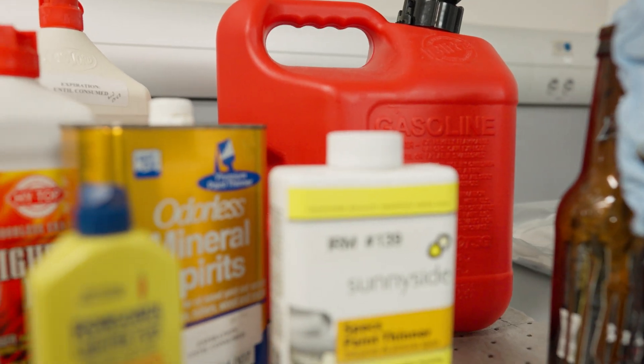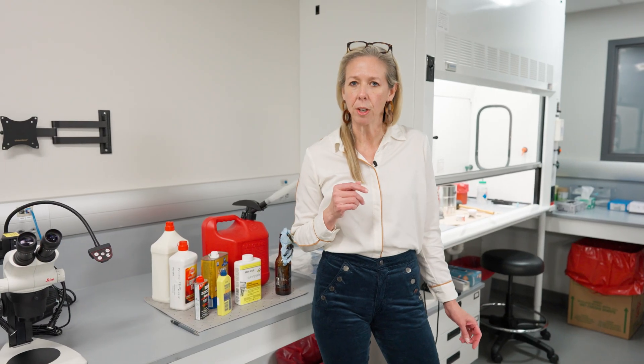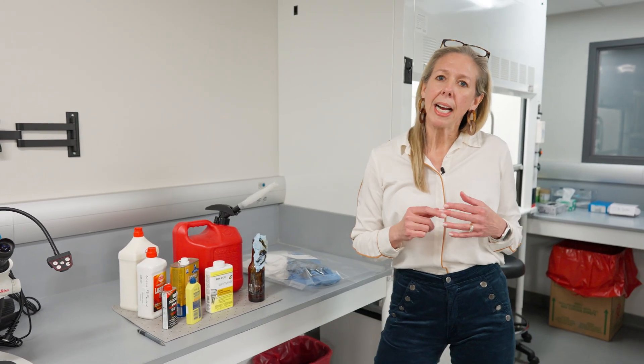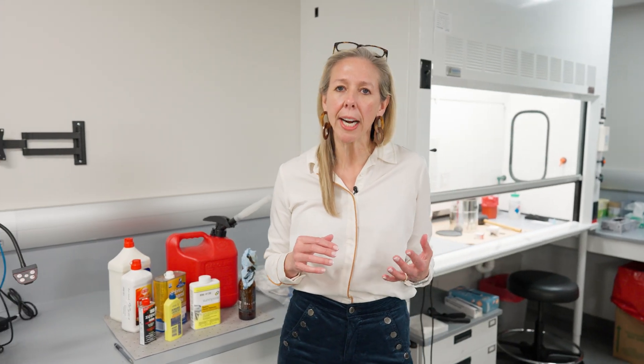Now we're going to tour the fire debris and explosives laboratory. On the fire debris side, chemists analyze samples for the presence of ignitable liquids. Ignitable liquids include things such as gasoline, charcoal lighter fluid, and tiki torch fuel, and are used to accelerate a fire. Determining the presence of ignitable liquids assists fire investigators in determining origin and cause in suspicious fires.